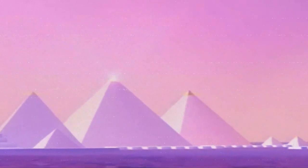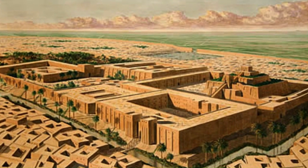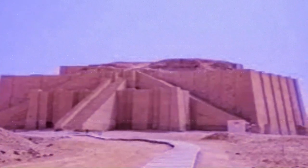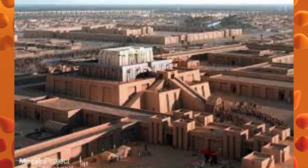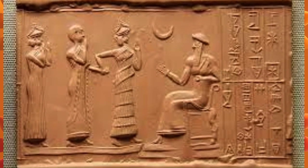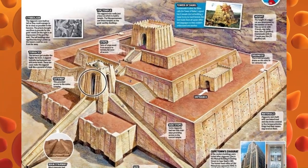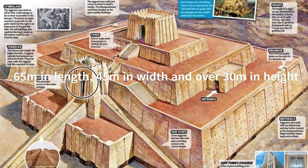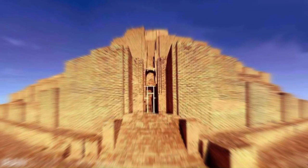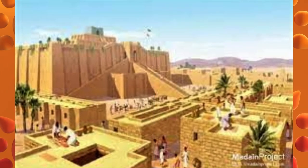Some examples of the buildings of this time include the Great Ziggurat of Ur. It is a Neo-Sumerian ziggurat in what was the city of Ur, near Nasiriyah, in present-day Dhi Qar province, Iraq. It is one of the best preserved ziggurats in Mesopotamia and is considered one of the most impressive architectural achievements of the ancient world. Built by King Ur-Nammu in the 21st century BC and dedicated to the moon god Nanna, the patron deity of Ur, it was a massive step pyramid measuring 64 meters in length, 45 meters in width and over 30 meters in height. It was made of mud brick with a burnt brick facing and decorated with elaborate brickwork and religious symbols, serving both religious and civic purposes.